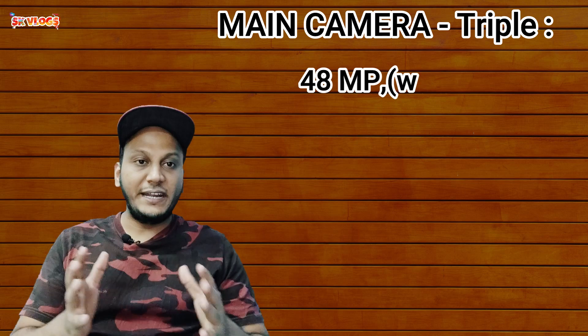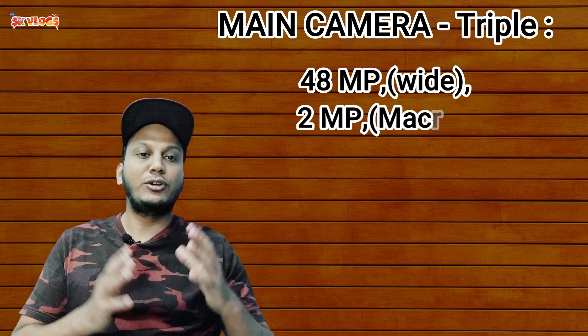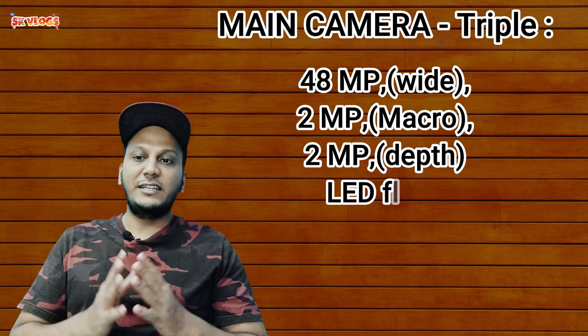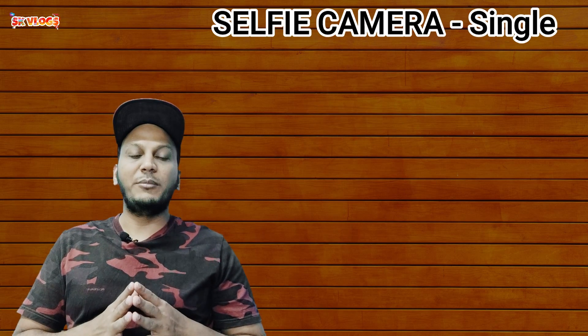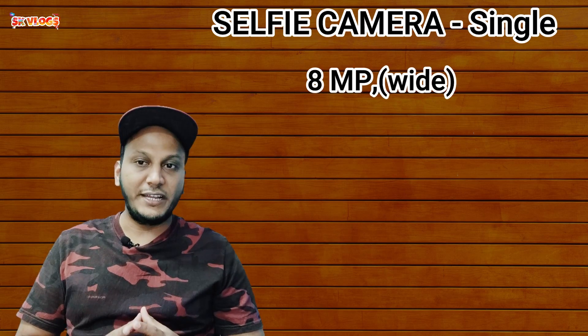Now let's talk about the main camera. It has a wide-angle lens and a macro lens, along with an LED flashlight. It supports HD video recording. The selfie camera also has a wide-angle lens and can record in HD.